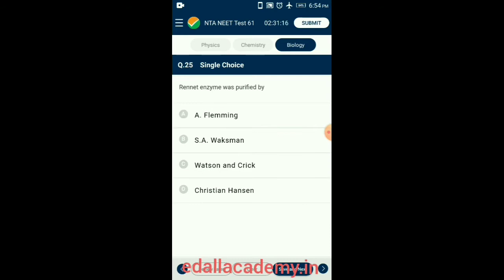Question 25. Rennin enzyme was purified by Christian Hansen. Rennin is a complex set of enzymes produced by ruminant mammals; chymosin, pepsin, and lipase are the main components. Rennin enzyme was purified for the first time by Christian Hansen in the year 1874 from calf stomach, and it is especially used during cheese formation. So the answer is option D: Christian Hansen.